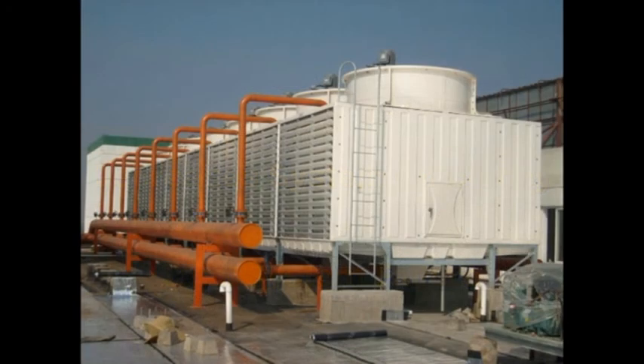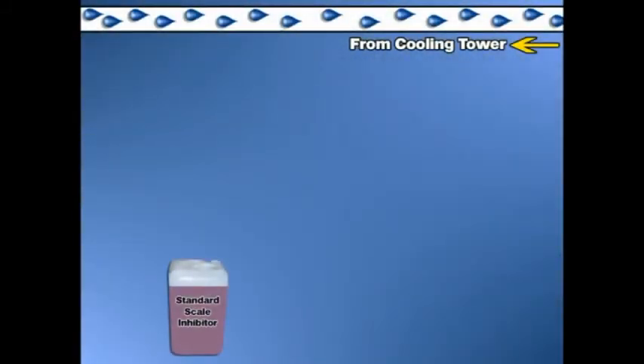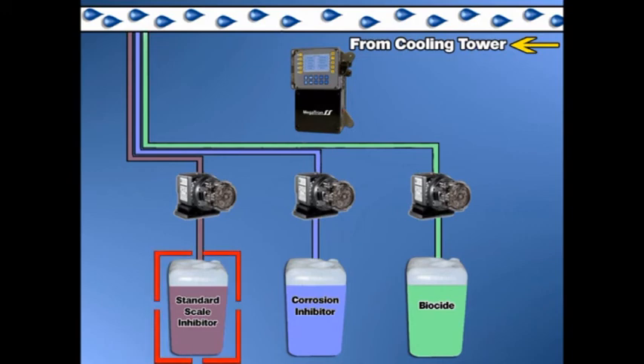A comprehensive water treatment program is utilized on all cooling towers to control the major problems that can occur. A scale inhibitor is used to control scale formation, a corrosion inhibitor is used to control corrosion, and a biocide is used to control biological growth. A programmable controller and commercial grade feed pumps are used to inject the correct ratio of these water treatments into the water based on monitored system variables. Although conventional water treatment programs use similar treatment products to control scale, corrosion, and biological fouling, it is the scale inhibitor alone that determines the amount of bleed-off required to maintain system integrity.